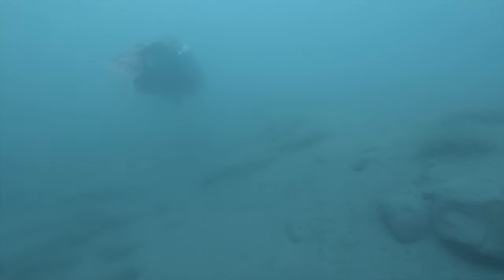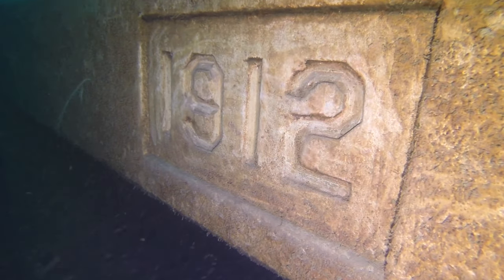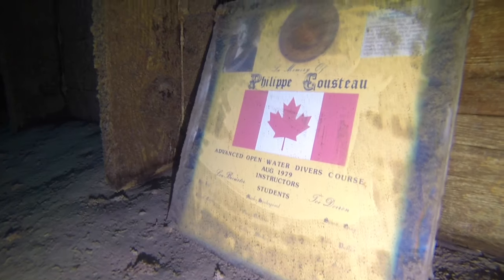There are three main structures you can see close to shore, one being the 1912 dam. This is an intact dam so you can explore both sides. You'll find two plaques there which have been approved to be on the dam. Please do not attach anything to the dam yourself, nor write your name in graffiti.